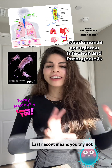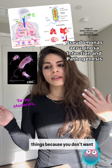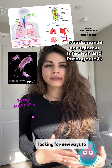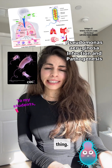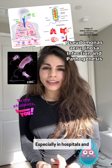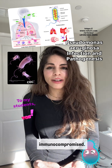Last resort means you try not to start with them — you try different things first because you don't want to increase antibiotic resistance. Researchers are constantly looking for new ways to combat Pseudomonas infection, which is a very serious issue. One of the best things we can do is try to prevent these infections, especially in hospitals and healthcare settings where people are already immunocompromised.